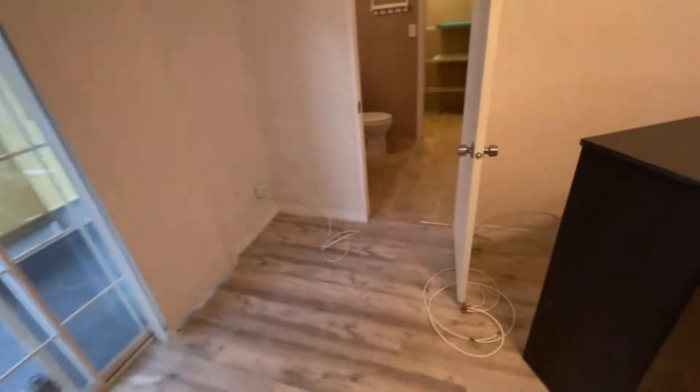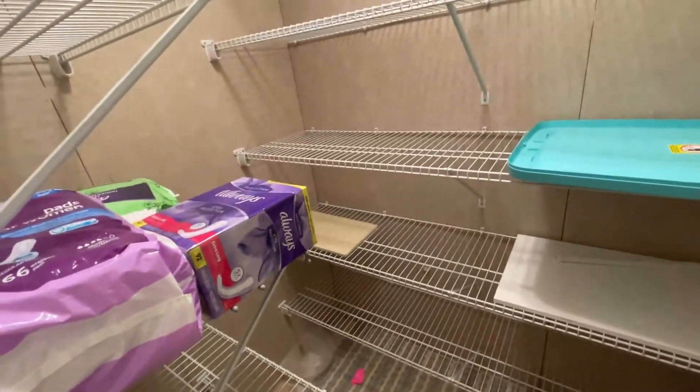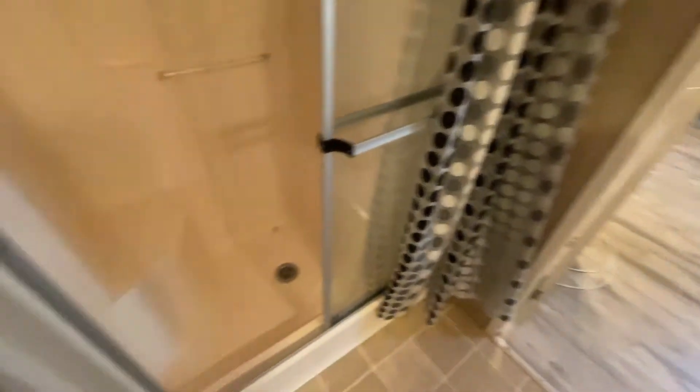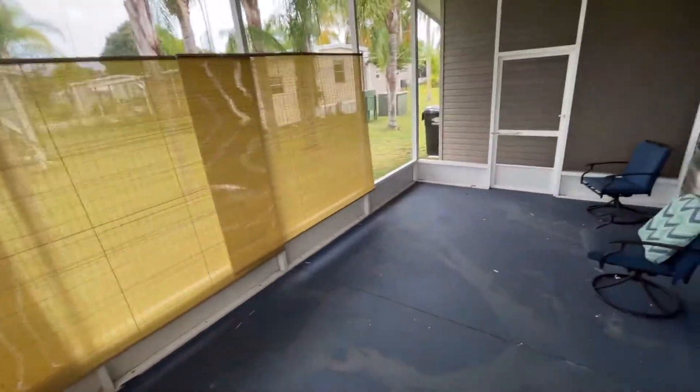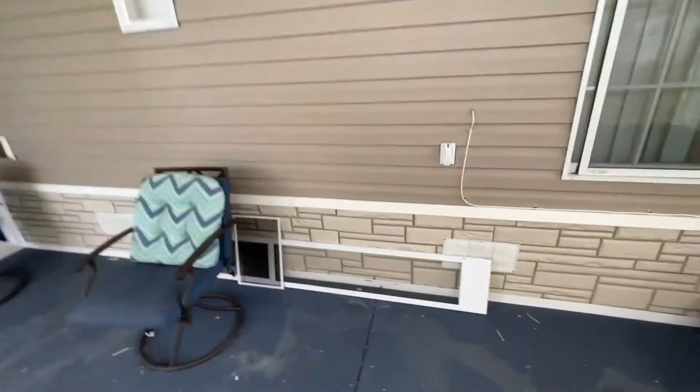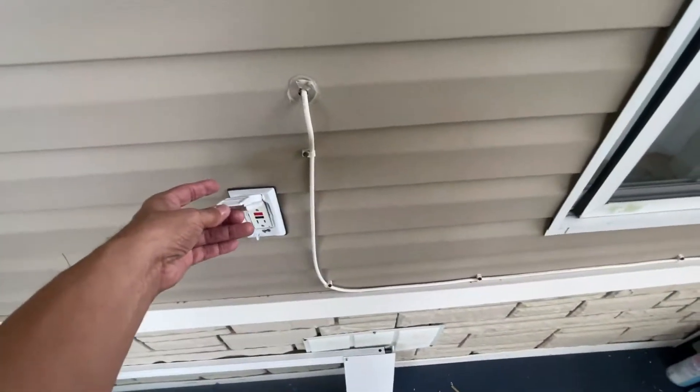There are a couple of nice large windows in here. And the master bath — this is a really nice sized bathroom with your vanity, toilet, and a walk-in shower. Look at this linen closet — it's just huge. You don't find that on a lot of mobile homes. The shower is pretty deep as well. Then the screen porch is right off the master, so it's really convenient if you just want to come out and chill in the evenings and relax. Good size screen porch with some shades and power outlets — a great place for a grill.